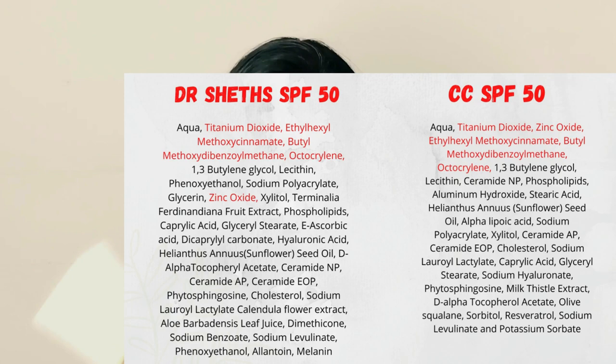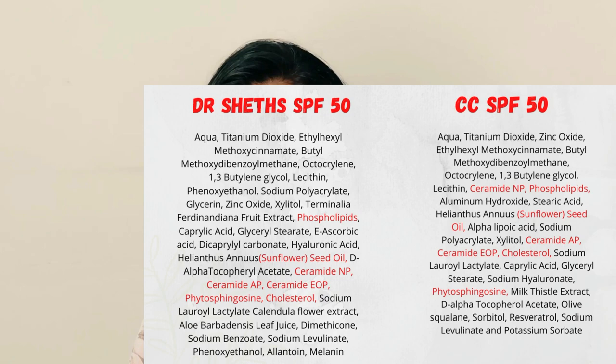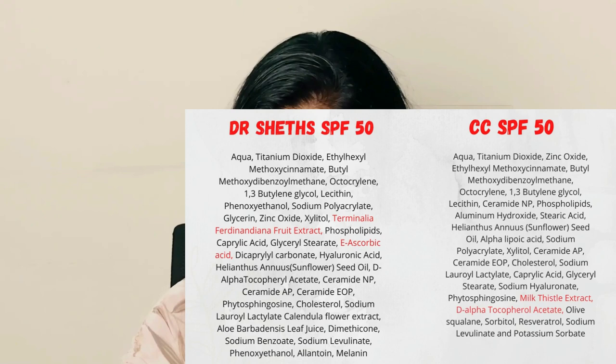Both sunscreens have very good barrier-supportive ingredients — they've used three types of ceramides, plus cholesterol, phytosphingosine, and sunflower seed oil. The antioxidants differ slightly: the Conscious Chemist one uses milk thistle extract, which is a very good antioxidant, while the Dr. Sheth one uses Vitamin C and another extract shown on screen. Other than that, the filters, barrier ingredients, and hydrators are very similar in both.